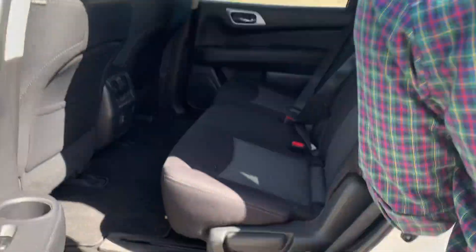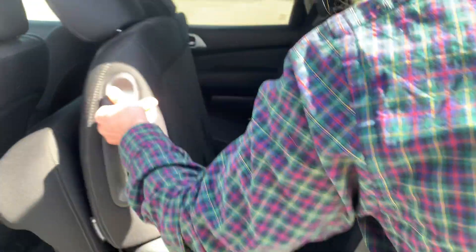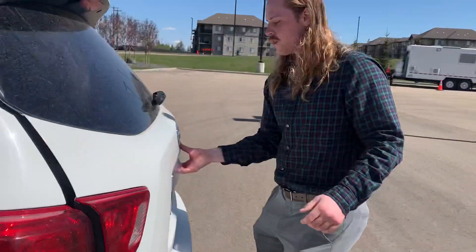Easy access to the third row — just hit this lever up and it slides forward, nice and simple. There's plenty of space and plenty of cargo space as well.